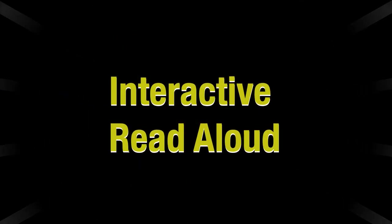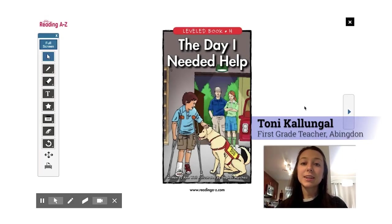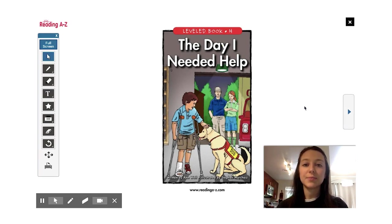Great job first graders. Hello first graders. I'm Ms. Colungle from Abingdon Elementary and today I'm here to read a story to you. The title of this book is The Day I Needed Help. Young or old, we all need help sometimes. In this story a boy needs a lot of help when he falls off a cliff and hurts his ankle.